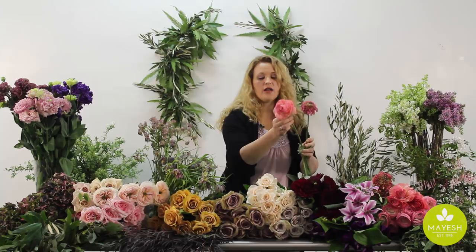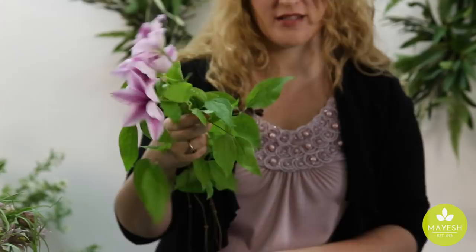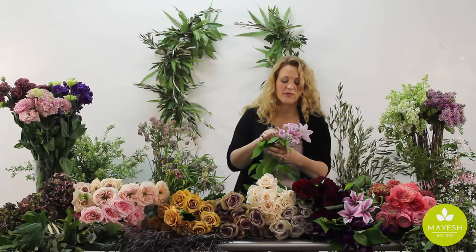This time of year, clematis is in bloom. It's a really special growing season for the clematis vine, and it's one of those flowers that when it's in season I just get really excited. It's actually a U.S.-grown crop and it's really long-lasting — this bloom can last up to three weeks if it's cared for properly.